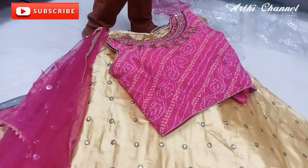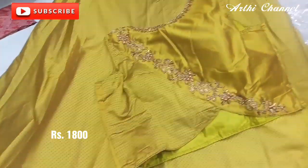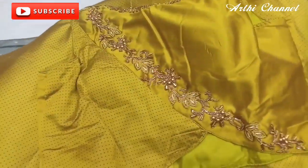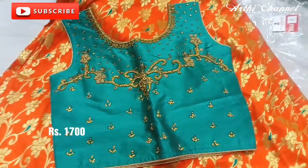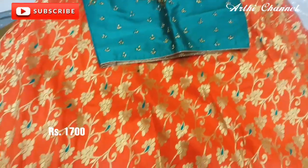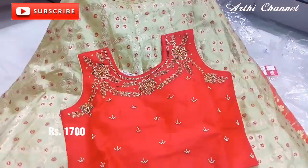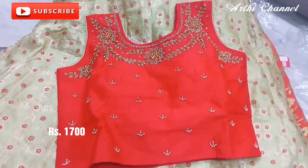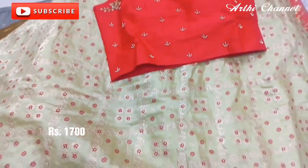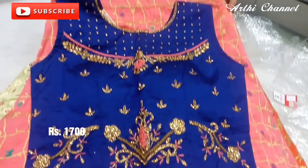Here you can see the mirror work. As you can see, the same design is on the edge — it is a very simple shape. It is a design for this one. It is Rs. 1700. It is a 3-size fit for L, XL, and XX.